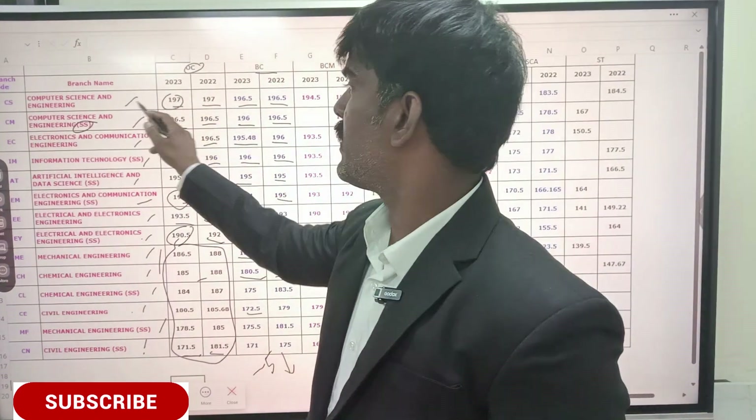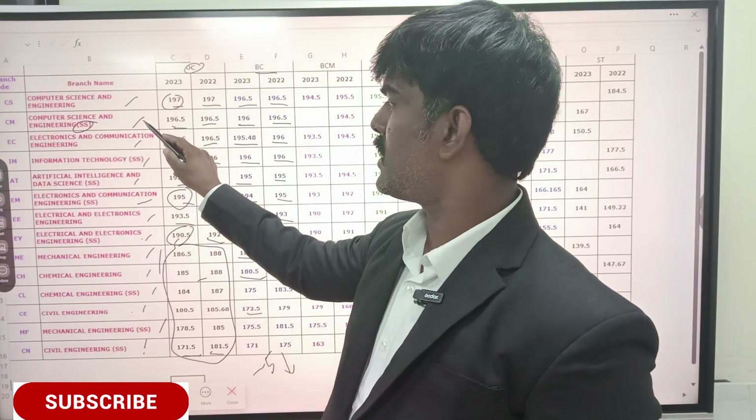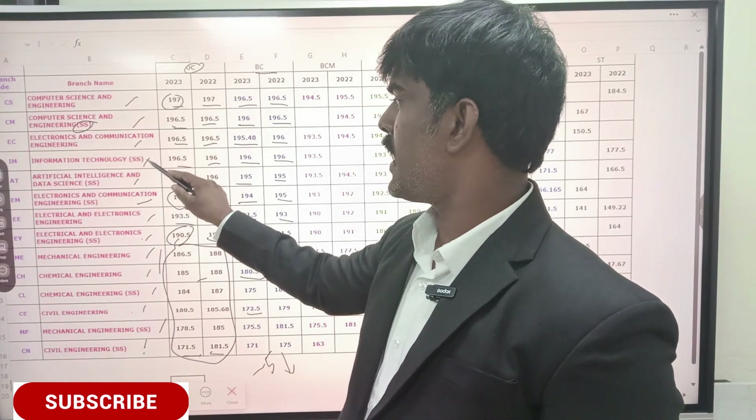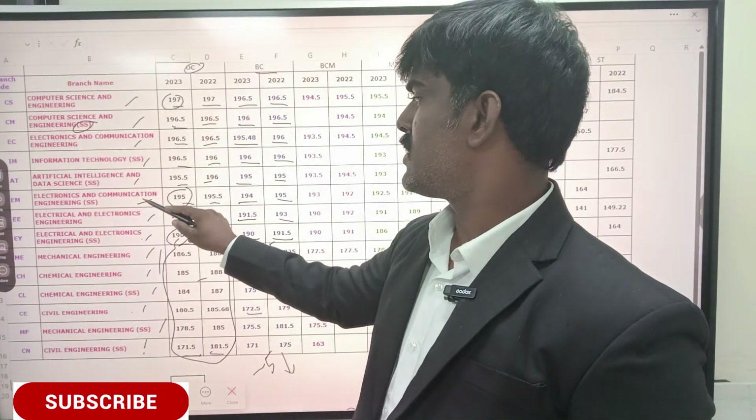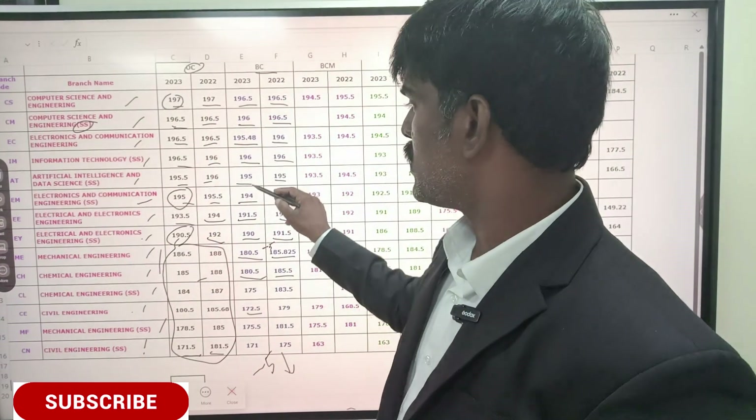This department will remain the same. For the BC community version — CSC, CSC self-supporting, ECE, IT self-supporting, AIDS self-supporting, ECE self-supporting — if you look at last year's cutoff, the ranking difference is very small. There is little difference in this version.